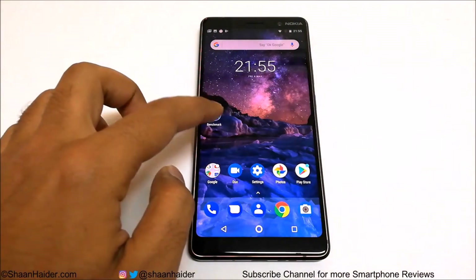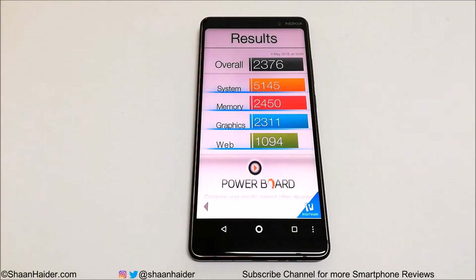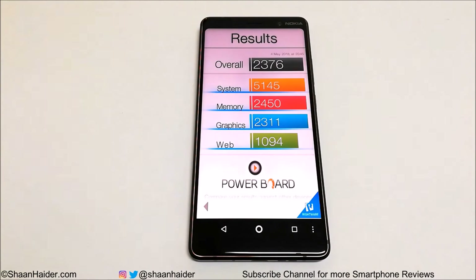Now let's look at Basemark OS 2 and the score is 2376, which is also quite good — most high-end smartphones are getting around 3500 maximum. Looking at the individual tester scores for system, memory, graphics, and web browsing, you can see that most points are coming from the CPU and system, followed by memory, then graphics, and finally web browsing. You can watch our previous videos to compare this result with other smartphones.